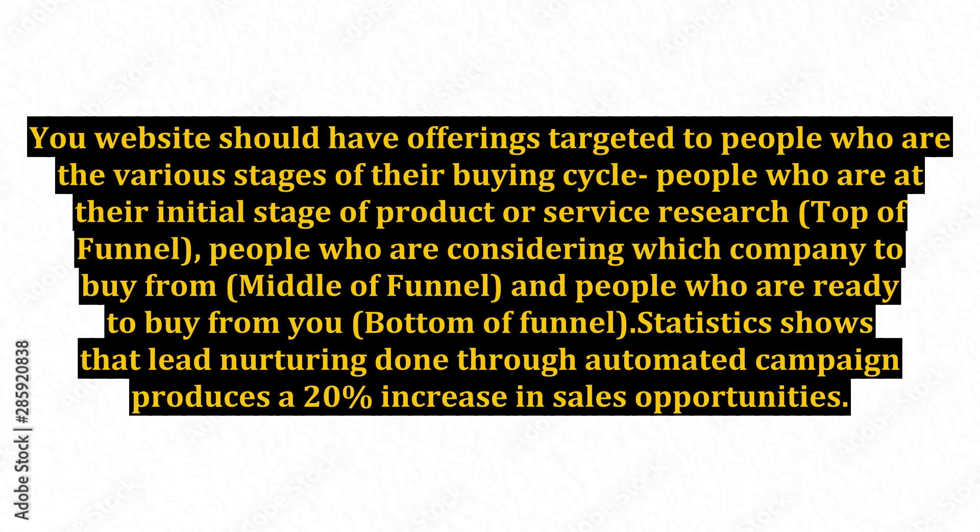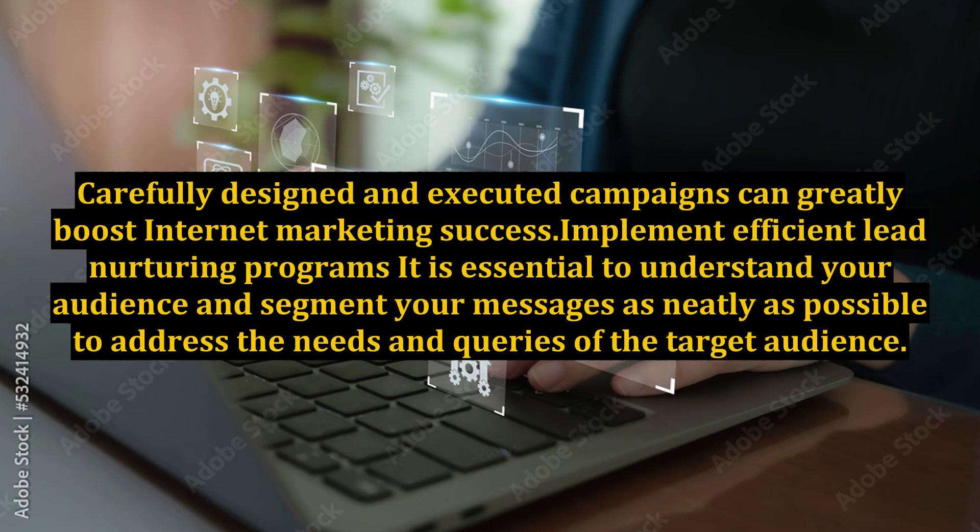Statistics show that lead nurturing done through automated campaigns produces a 20% increase in sales opportunities. Carefully designed and executed campaigns can greatly boost internet marketing success. To implement efficient lead nurturing programs, it is essential to understand your audience and segment your messages as neatly as possible to address the needs and queries of the target audience.